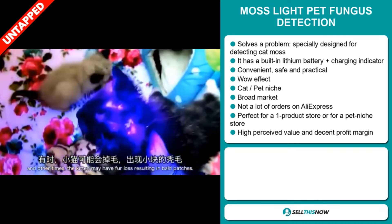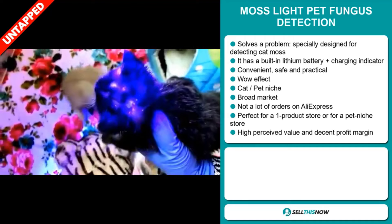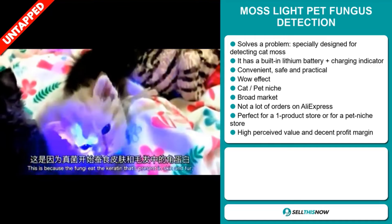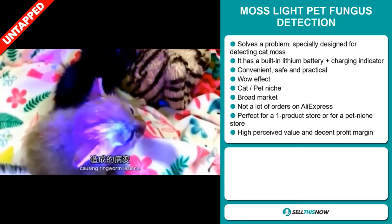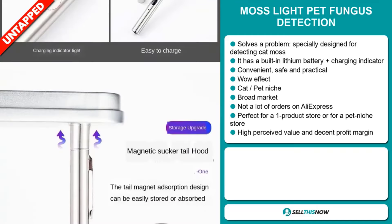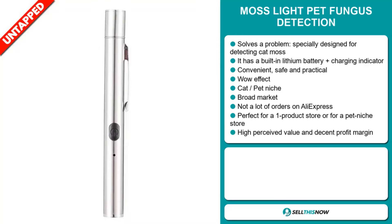We also think it has a lot of untapped potential. So far there haven't been many orders on AliExpress, so you could definitely take advantage of this. This item has a high perceived value and will give you a decent profit margin. It's perfect for a one product store or for a pet niche store.